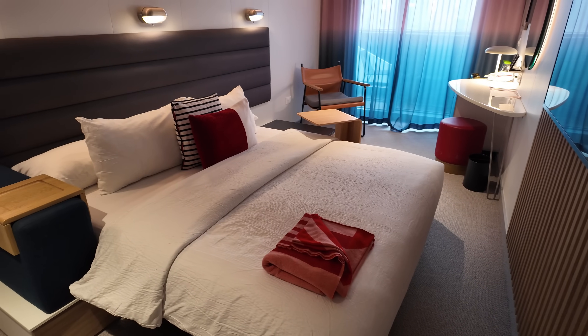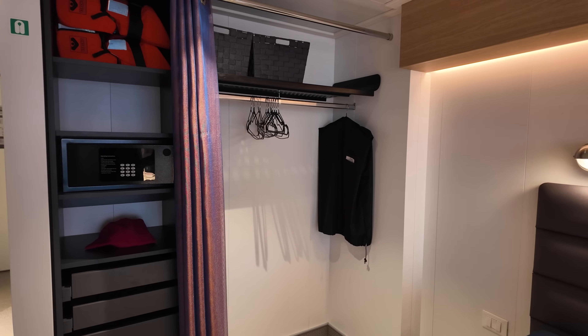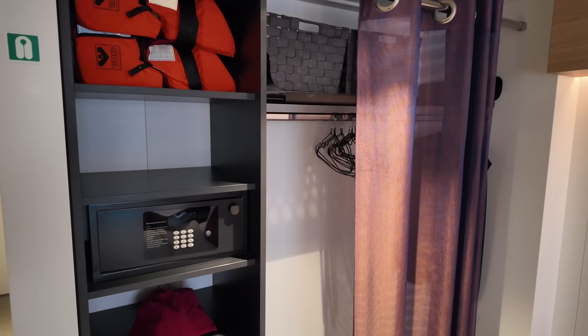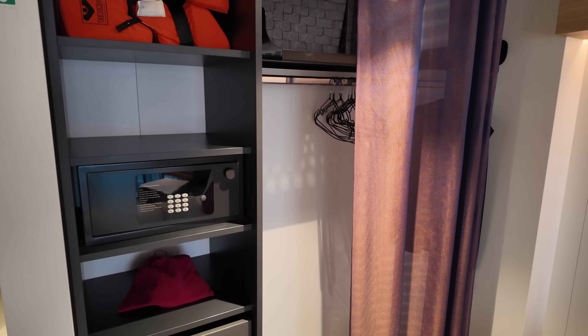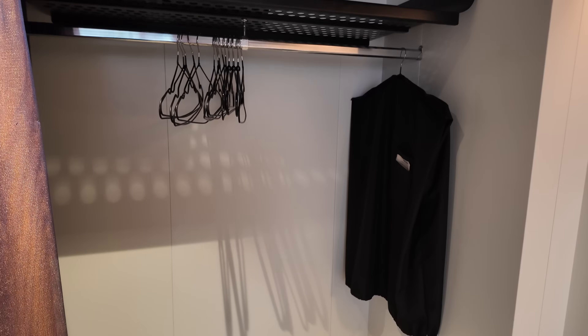Virgin cabins have a very chic and modern design. At first I wasn't sure about the closet space, but during my five-day Dominican days sailing, I found this closet to provide the perfect amount of storage and space for all of my needs.